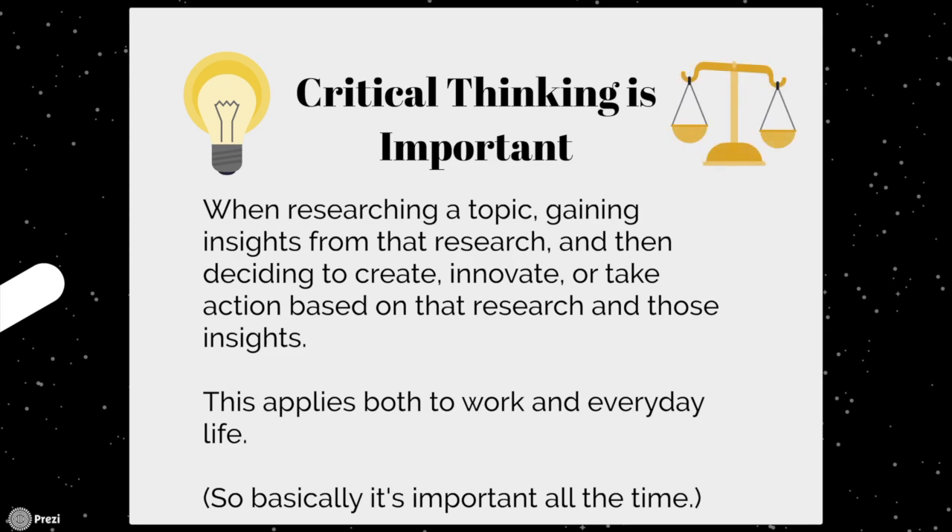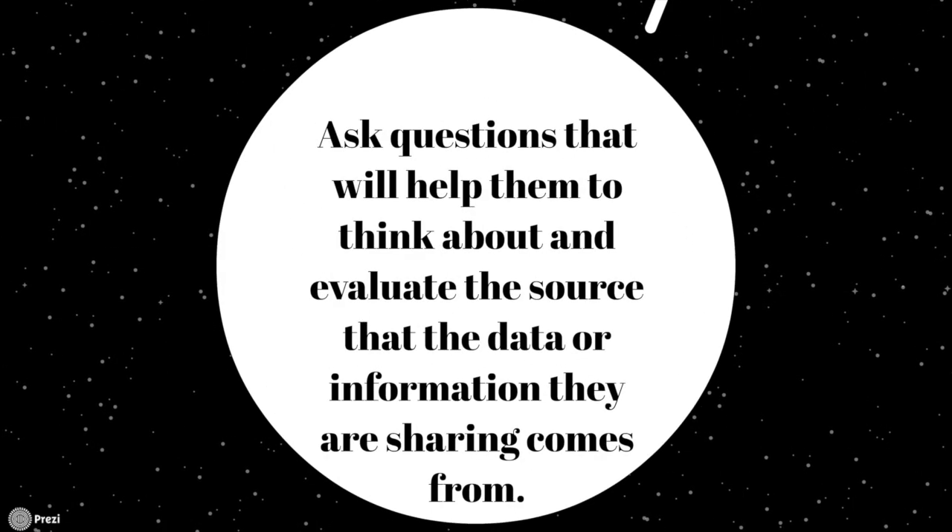As someone watching this video, you may already be aware of this and frequently use critical thinking in your daily work or daily life. However, you may be looking for a few tips on ways that you can help others around you improve upon their critical thinking skills. The first tip is to ask questions.